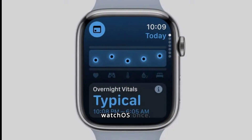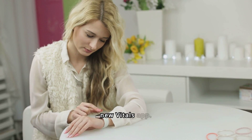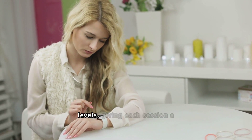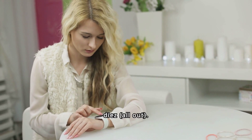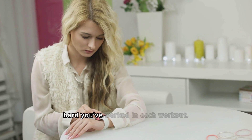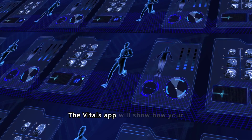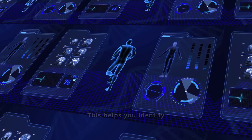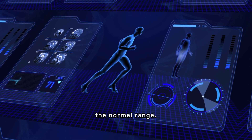Now let's move on to watchOS. This update brings two major features: Training Load and a new Vitals app. Training Load analyzes your workout data to estimate effort levels, giving each session a rating from easy to all-out. It helps you understand how hard you've worked in each workout. The Vitals app shows how your captured health data, like heart rate, compares to your baseline, helping you identify when something might be off and outside the normal range.